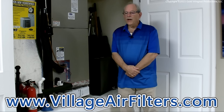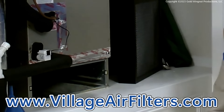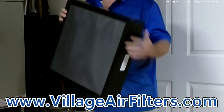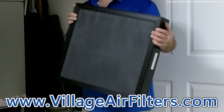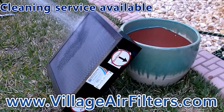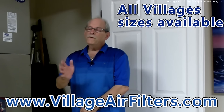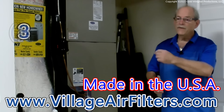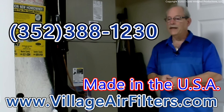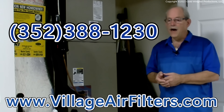Hi, I'm Jeff Monash with Village Air Filters. Are you tired of wasting money on throwaway paper air filters? I can save you money with my lifetime permanent washable air filters — just buy it once and never buy another air filter again. Rinse it out and slide it right back in. My filters are custom made in the US and they have a lifetime warranty. Give me a call at 352-388-1230 or visit villageairfilters.com.